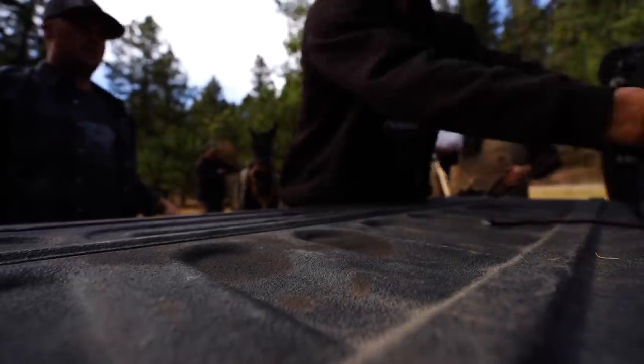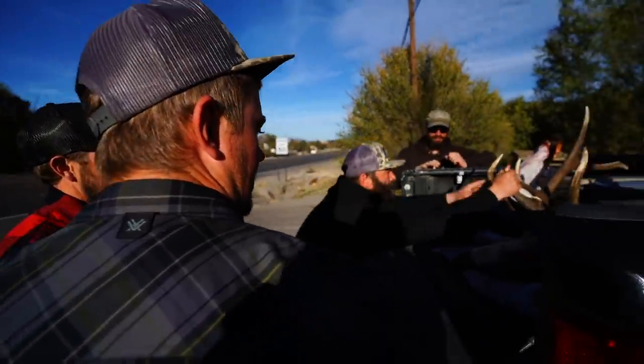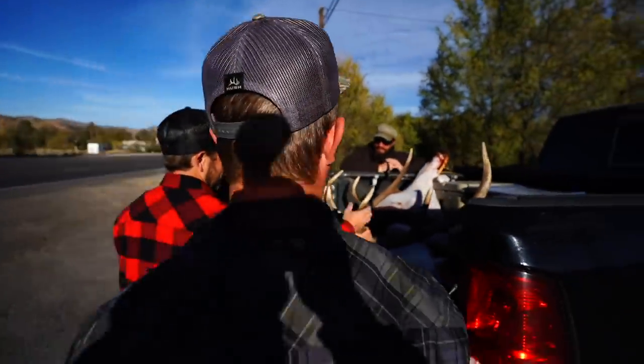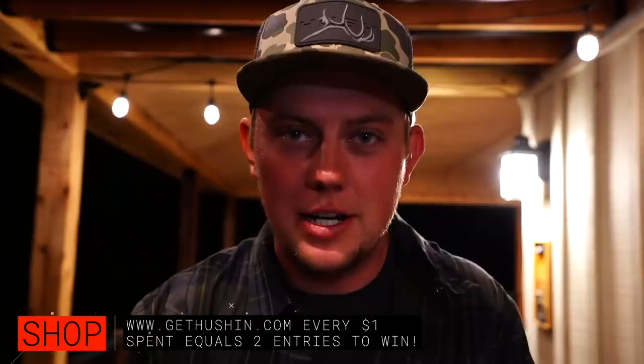That is what you get, ladies and gentlemen — we threw two little sneak peek clips in there at the end. That's gonna wrap up the vlog for today. Like we said, it's double entries week — time's crunching down and somebody's got to win that truck and trailer combo. If you haven't already, make sure your name is in the hat. Follow us on Instagram and TikTok — Matt's the man behind our TikTok. GetHushin on Instagram and TikTok. Thanks for watching, we'll see you on the next one.